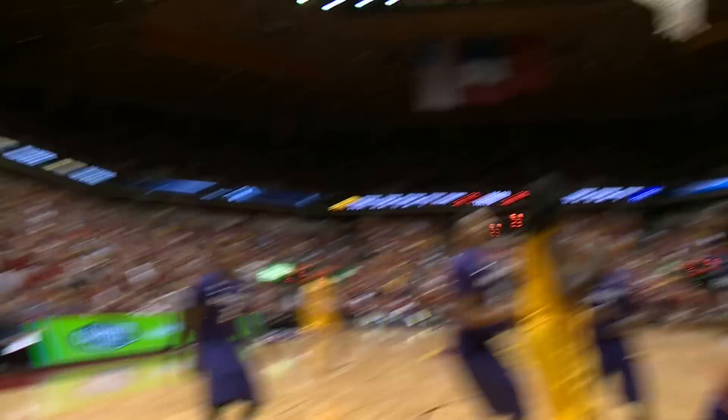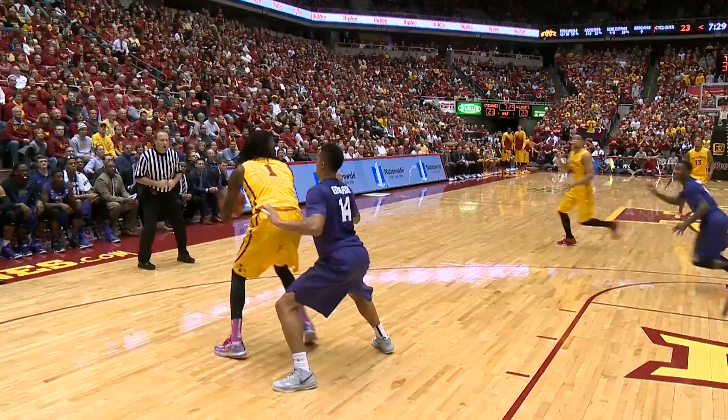Here's Bryce on the drive, fade away jumper right side — good again. Bryce Dijon Jones feeling it, he has six. McKay now backing his way in against the smaller Edwards, puts up a tough shot and banked it in.